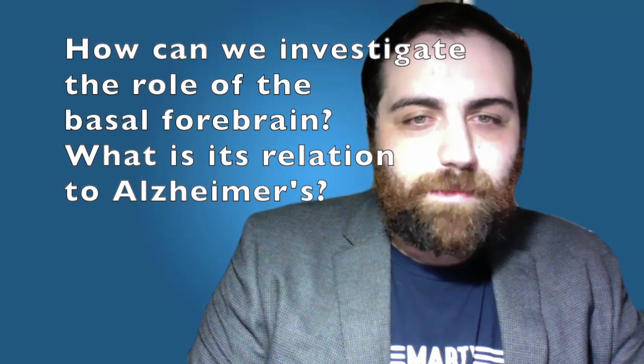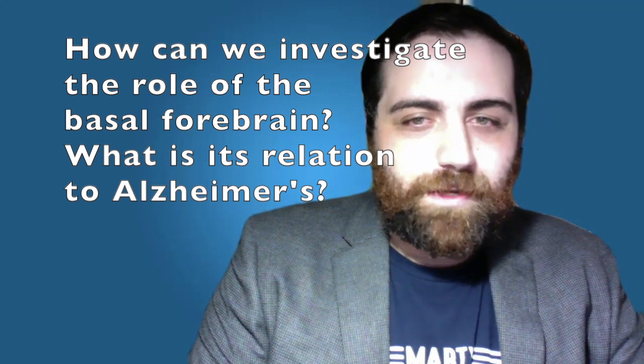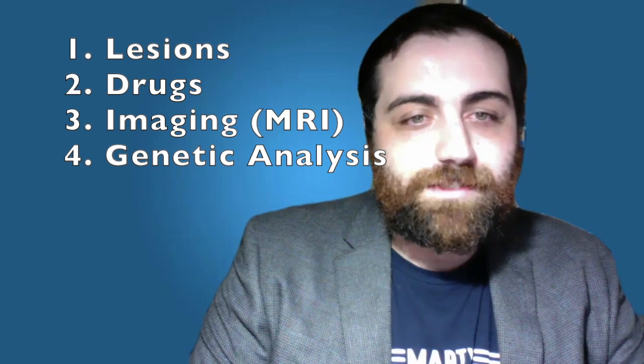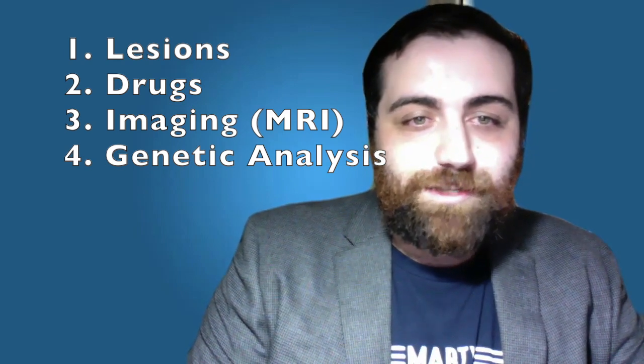Next, how can we investigate the role of the basal forebrain and its relationship to Alzheimer's disease? We can do this using widely available neuroscience techniques such as immunotoxic lesions, pharmacological agents, brain imaging such as MRI, and genetics.